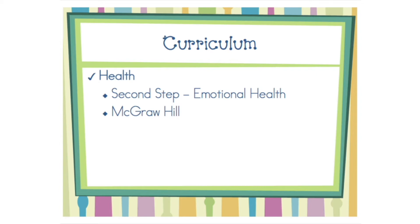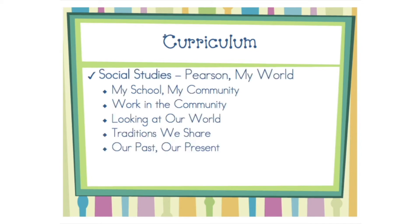We use McGraw-Hill's health and wellness curriculum as well as the Second Step program published by the Committee for Children. Our social studies curriculum includes the following themes: my school, my community, work in the community, looking at our world, traditions we share, and our past and present.